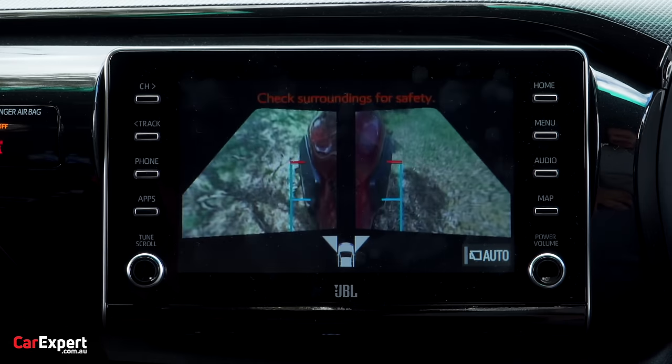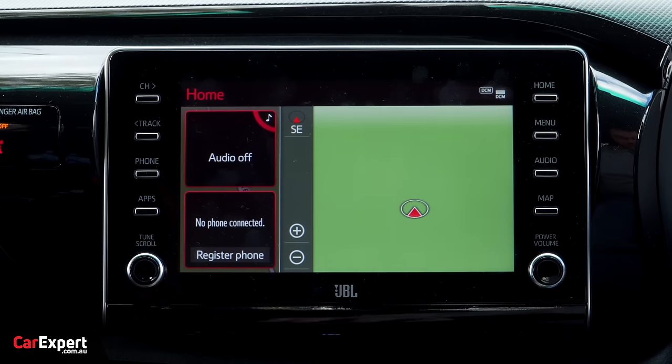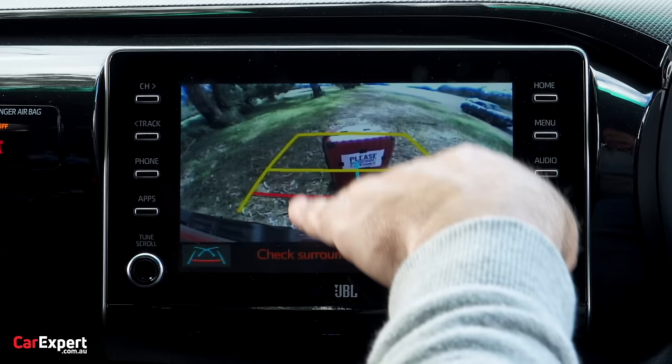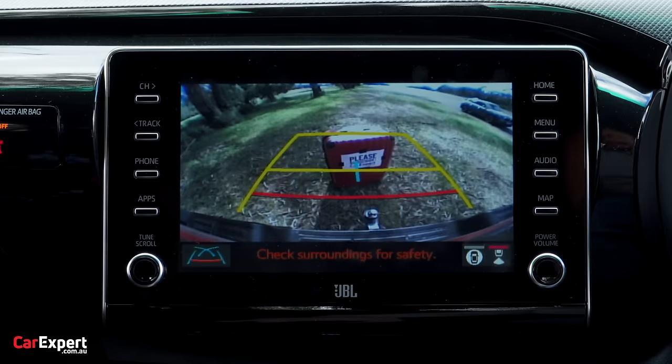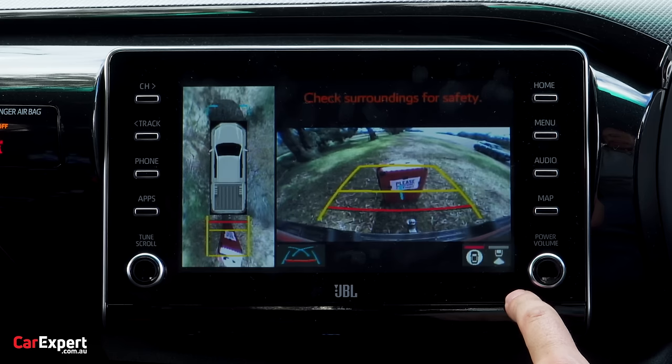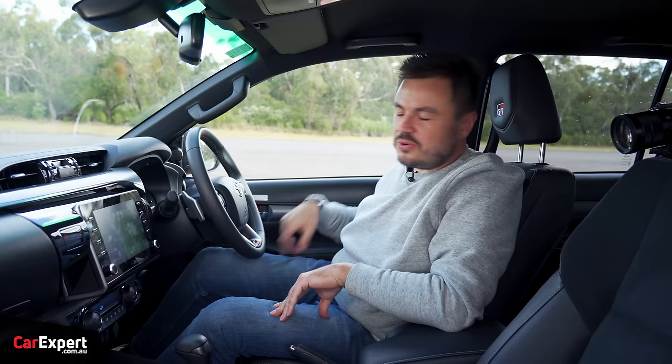The side camera image is poor. The rear camera is slightly better but you can't see over the horizon, so it's okay for hooking up to a trailer, but aside from that it's not very good.